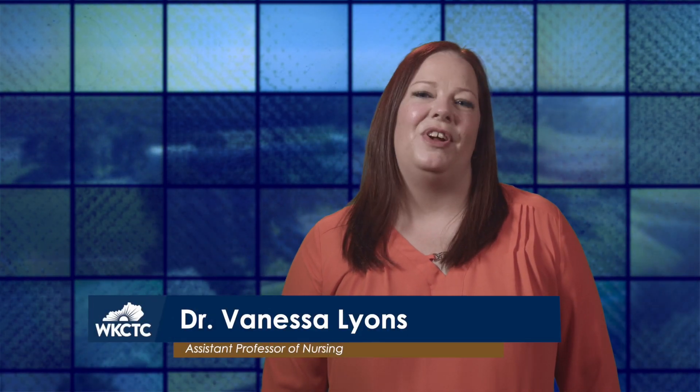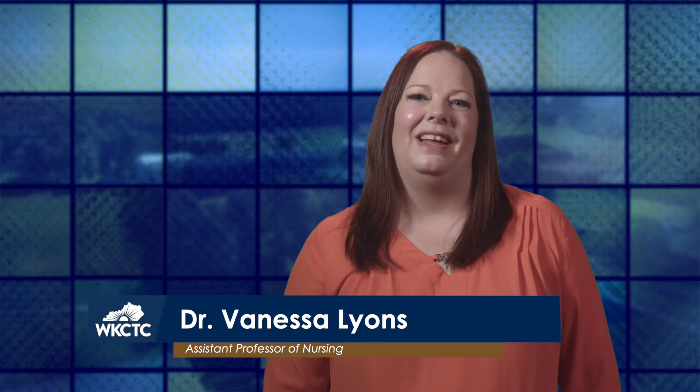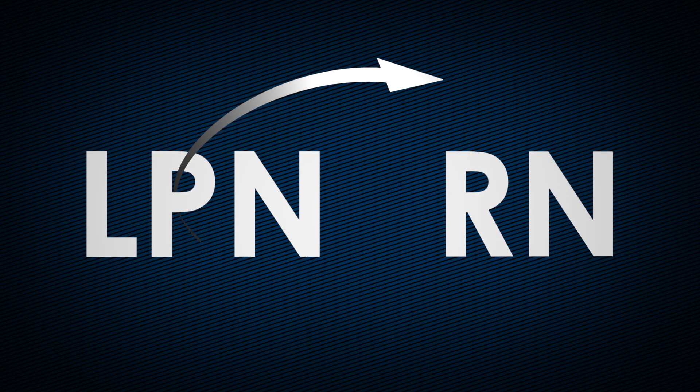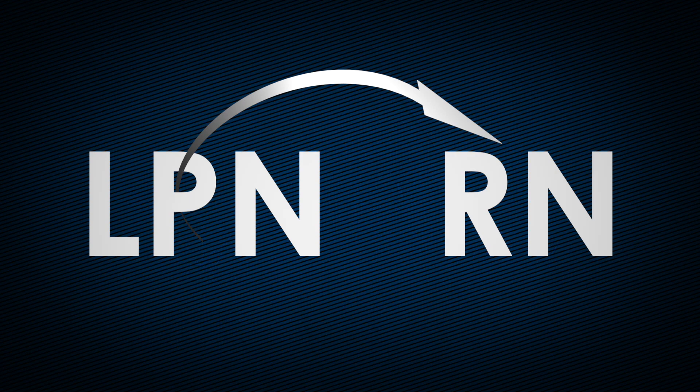Hello, I'm Vanessa Lyons. I am an Assistant Professor of Nursing and the Access and Success Coordinator at West Kentucky Community and Technical College. I also serve as the LPN to RN Bridge Coordinator, helping licensed practical nurses bridge to becoming registered nurses.